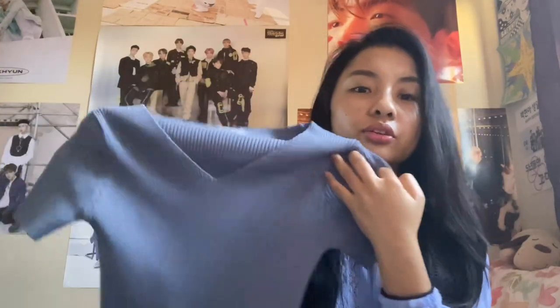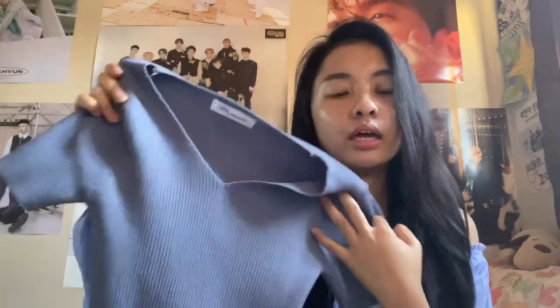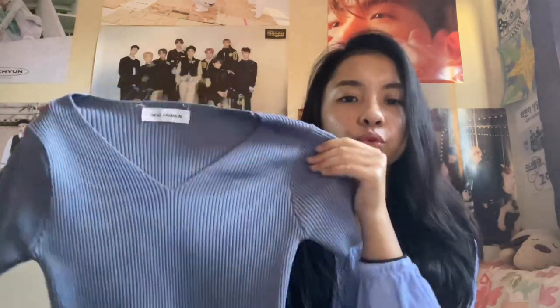The next item is the same top as the other one but in a blue color. I was actually expecting it to be a lighter blue, but it turned out to be more of a darker blue.